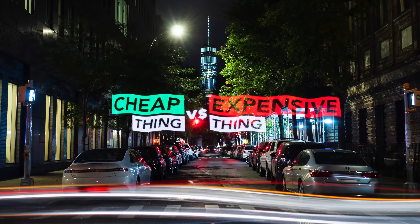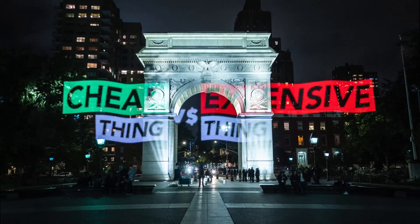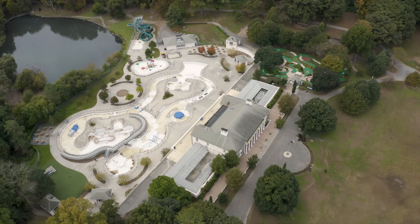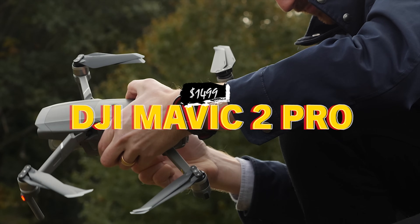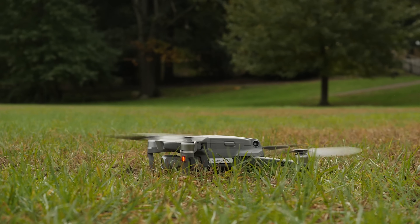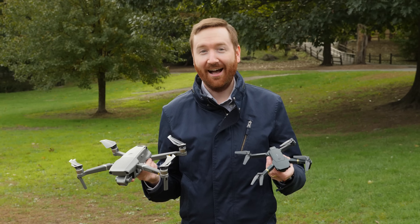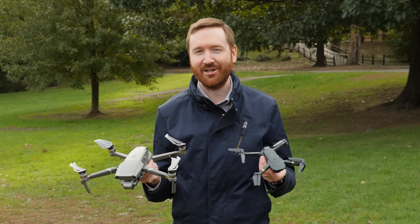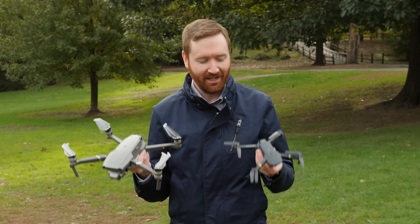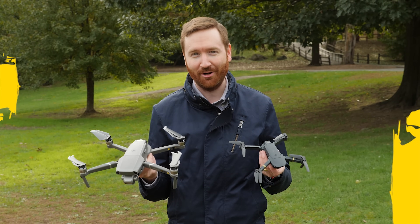The show where filmmaking gear is put to the financial test. Today, can this $50 copycat drone take on the real deal $1,400 Mavic 2 Pro? I'm your filmmaker host, Griffin Hammond, and today I am in Westchester County, just north of New York City, to flight test these two drones.